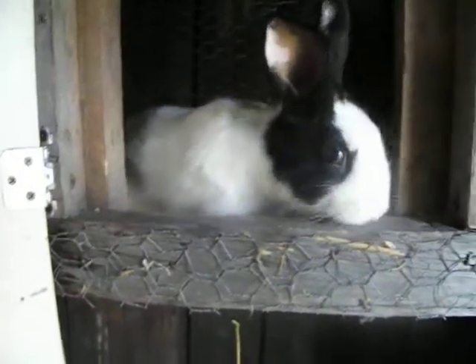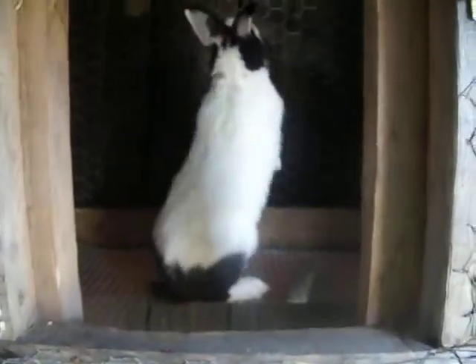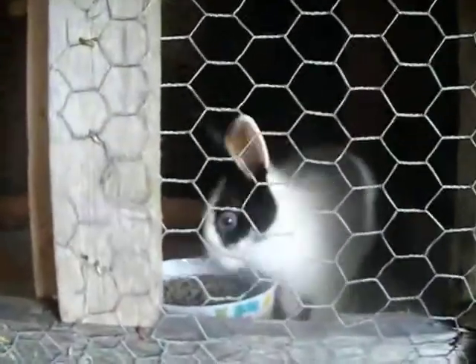Hello everybody, I'm just here testing my new camera out, trying to figure out how it works and see how it looks on home video. I showed you this rabbit before.